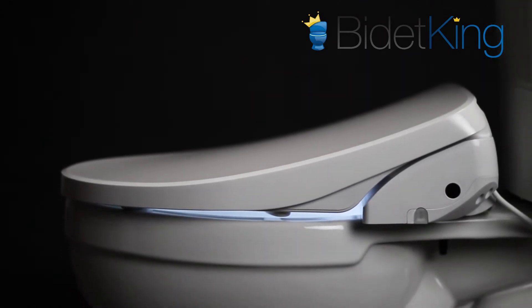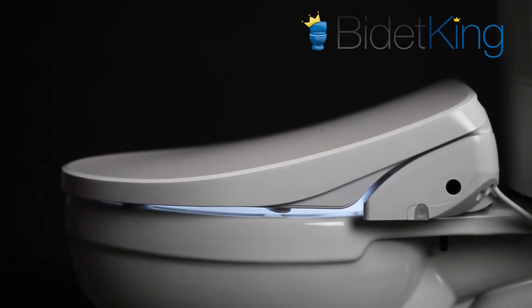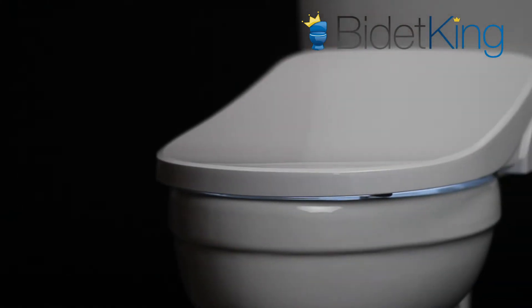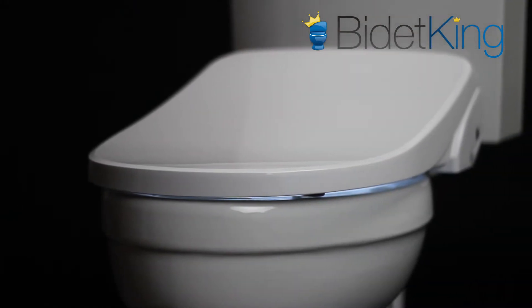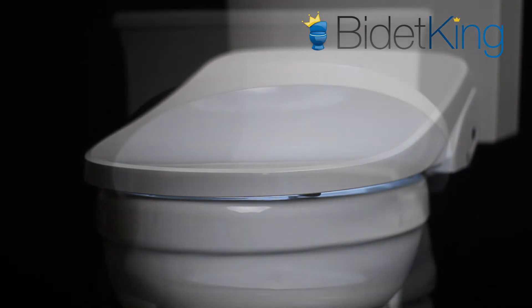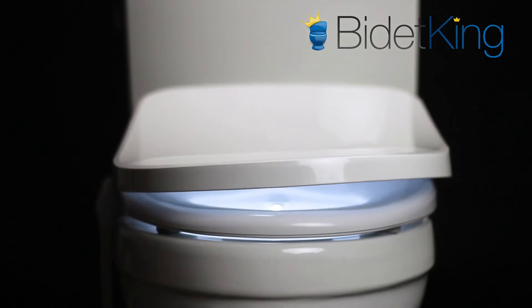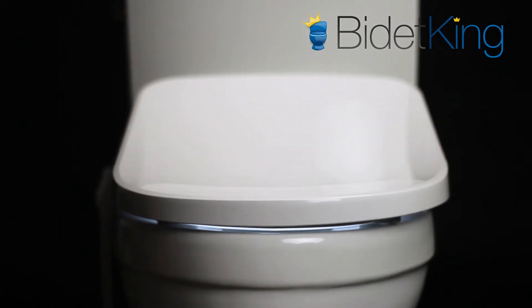At only 5.4 inches tall in the rear, this model is lower profile than the vast majority of bidet seats on the market. The seat supports 320 pounds, while the lid is sittable up to 200 pounds. The seat and lid are slow closing to prevent slams — simply push them forward and they will softly close on their own.